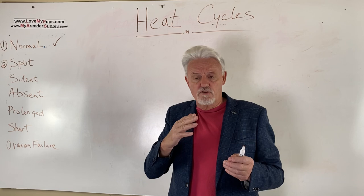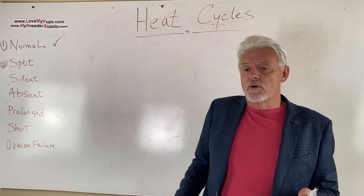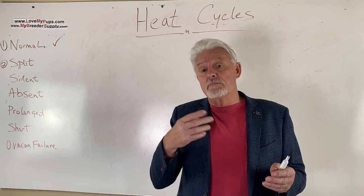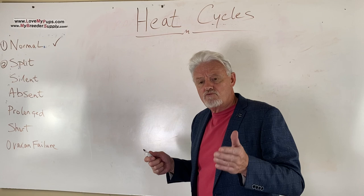In a normal heat, by day nine we are ovulating and progesterone will be around five. We'll start to see the blood color lighten, going from deep red to more of a pink color. Over the next few days the dog shows more breeding behavior — raising the tail, showing interest in dogs, allowing sniffing. Progesterone goes up about 70% per day: day ten is around eight, day eleven around fifteen, which is typically your first AI date. I personally like to do two AIs two days apart and confirm progesterone has gone above twenty.